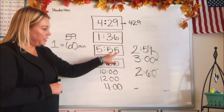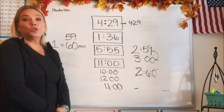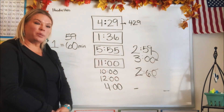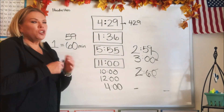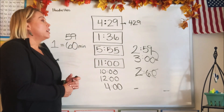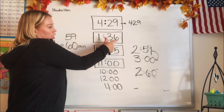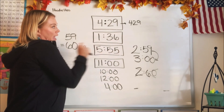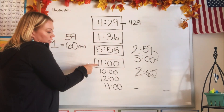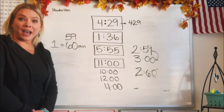So, this is 5:55, 1:36, and 4:29. When you read time, you don't necessarily say '5 hours and 55 minutes.' You could, but if you say 'Mom, what time is it?' and she said 'Oh, it's 2 hours and 10 minutes' — that's kind of silly, isn't it? She just needs to say 2:10. So when you read a digital clock, you just say what it says: 1:36, 5:55, 4:29, 2:59. Or you say it's 11 o'clock, it's 12 o'clock.